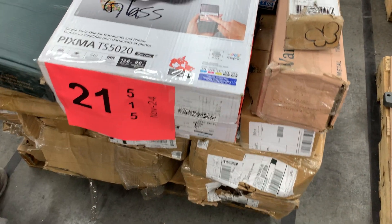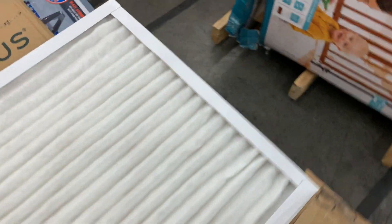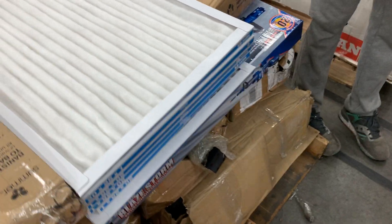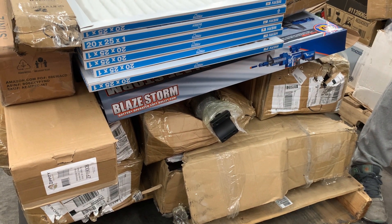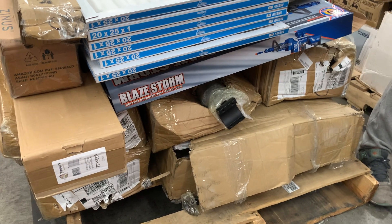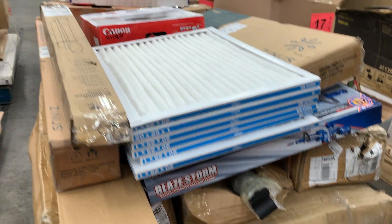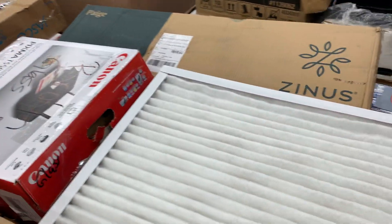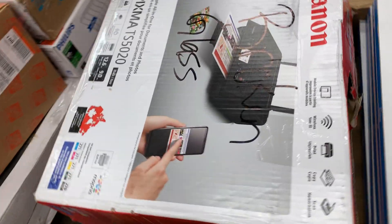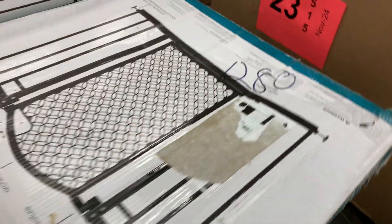Number twenty-one: uninspected — unknown items. You've got a little Blaster airsoft-type gun, just miscellaneous items in brown boxes — surprise, surprise. Also a Canon printer in there.